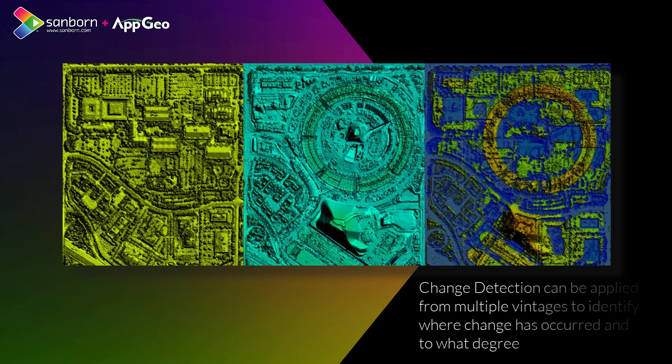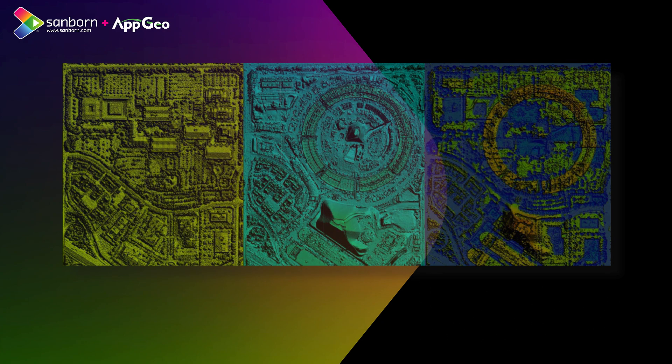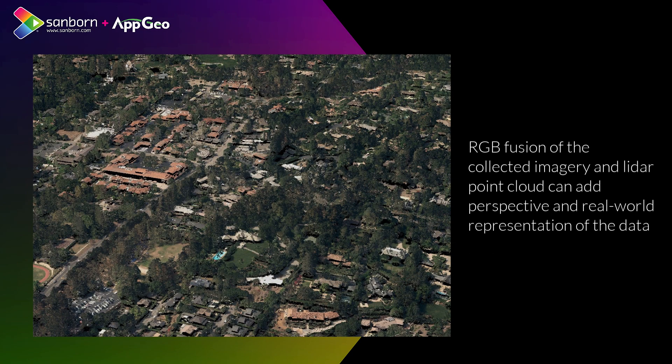You get a better picture of what's going on in your vegetated areas, and that translates to every kind of land cover — whether urban, suburban, completely rural, or forest tracks. It allows so much more to happen when combined with other technologies like imagery, to where you can get an even bigger scope or a larger swath of information for any kind of project.